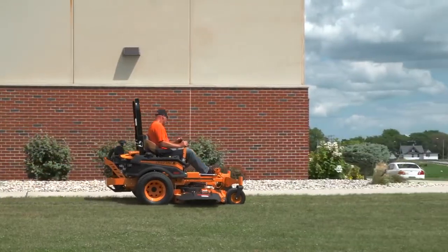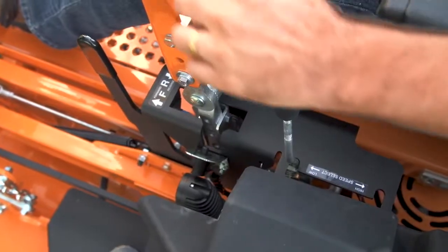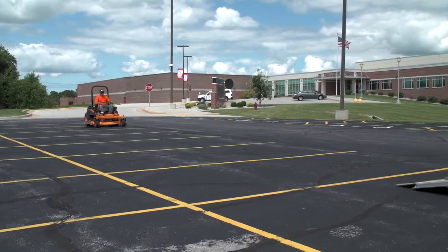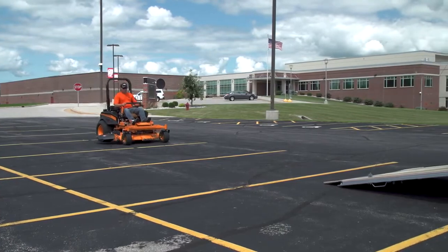Select low range for general mowing, or shift the two-speed selector to high range for less demanding cutting situations or to transport back to the trailer or garage.